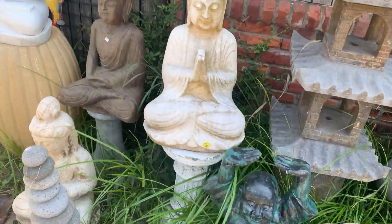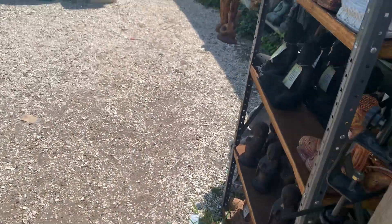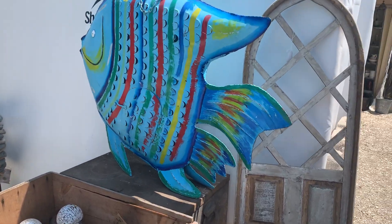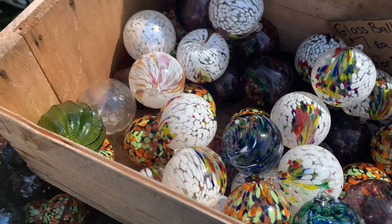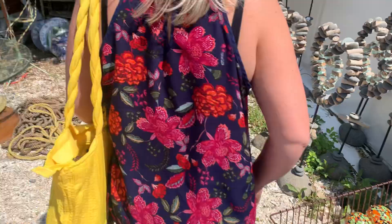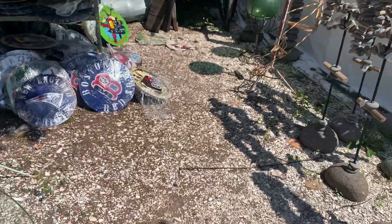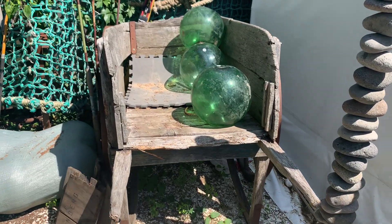They've got a lot of lawn ornaments here, and they said they get some stuff from estates. They said some of that stuff will be around back. I've got a lot of fish, and then a lot of glass balls — we sell those sometimes. Oh look, these are some of those glass balls. I believe these are floaters for nets. Those are pretty cool.